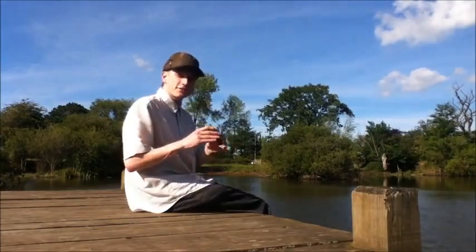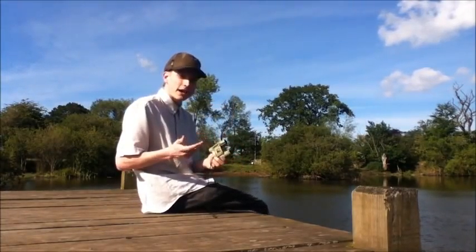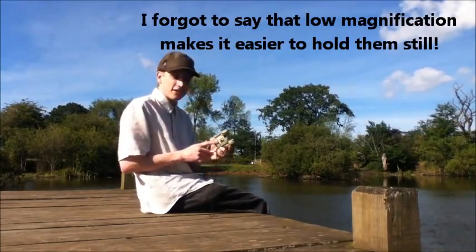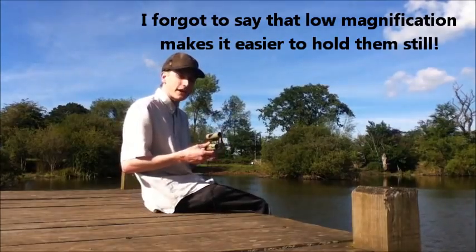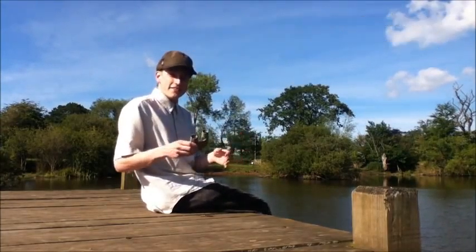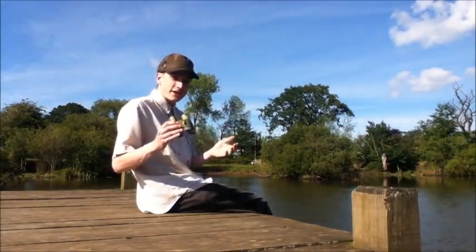Now when it comes to free hand holding binoculars I'm always a big fan of low magnifications, and these only have eight times magnification so you might think that they're quite underwhelming. Well in many ways you could be right I suppose, but I consider these to be what I call detailed binoculars.